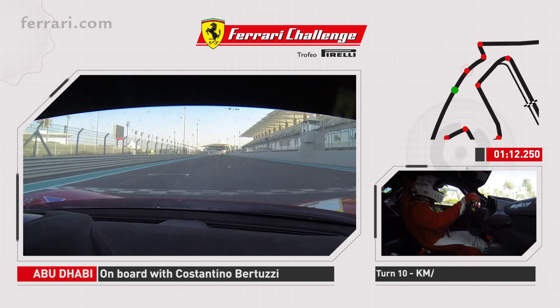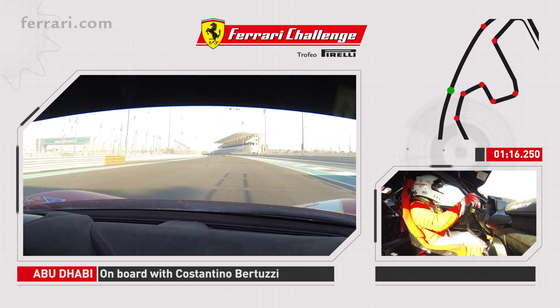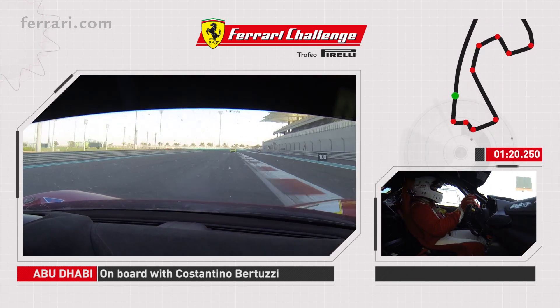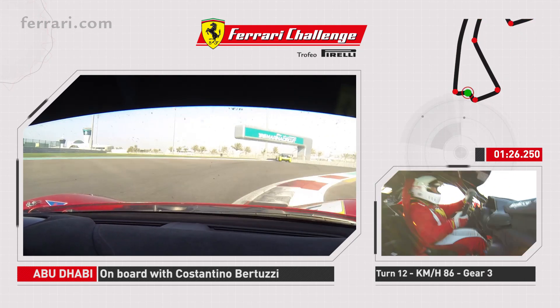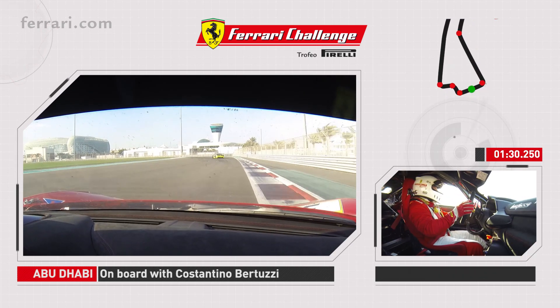We go all the way down the straight where there is the other start and finish for the endurance races. Then we go down to the heavy braking over here and another left and right turn that is going to introduce us to the very tight part in the infield by the hotel Viceroy, and this very nice part.